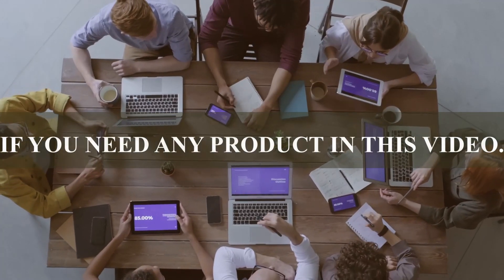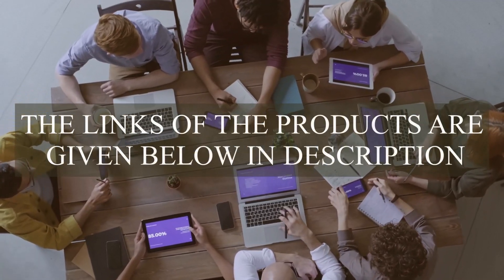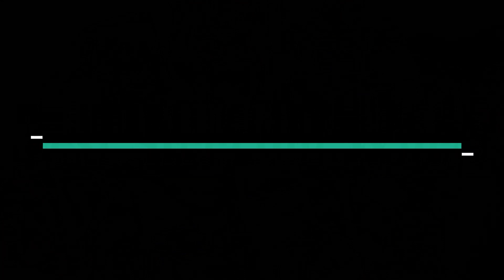If you need any product in this video, the links are given below in the description. Number 3: Thrustmaster T24AP.